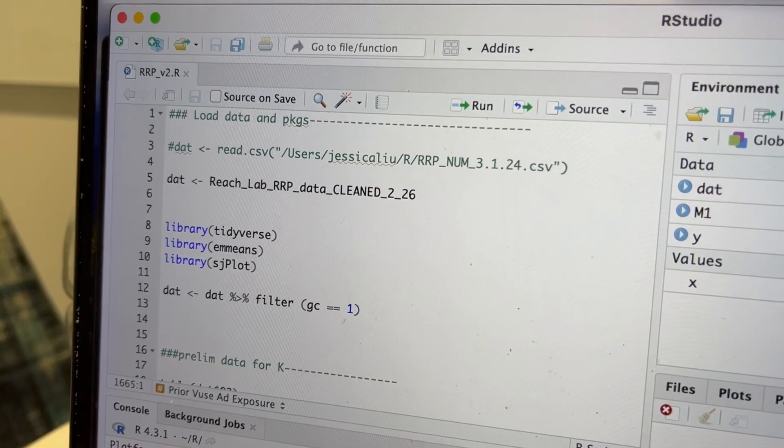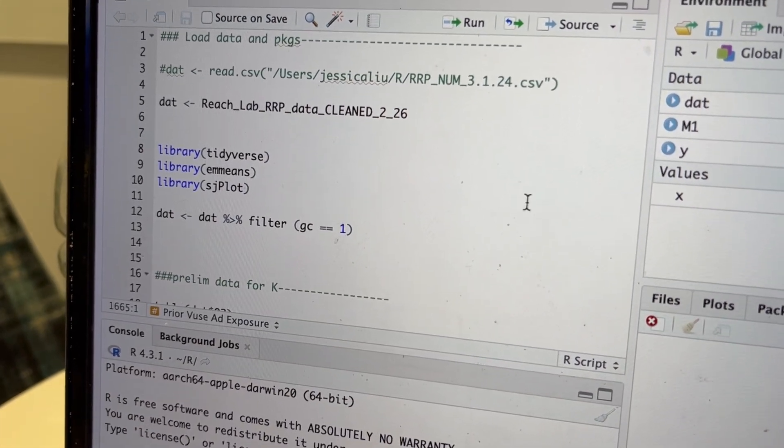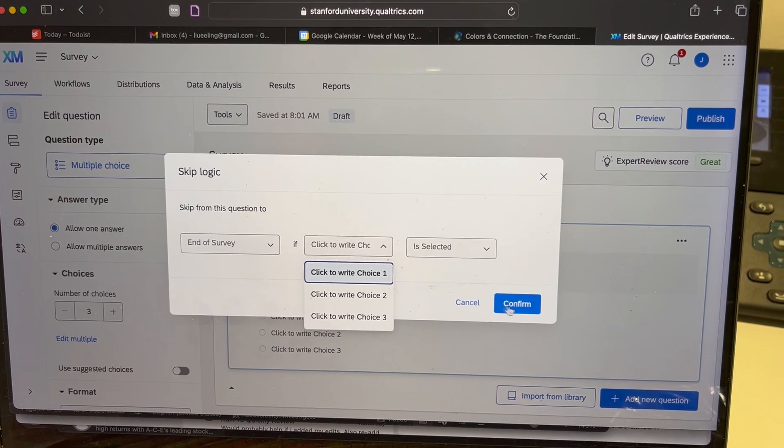I'm also going to get some R coding done. I'm working in R now — I have to add some descriptives to a paper I'm working on. One of the big projects I'm working on right now is actually a survey. I've been building that into Qualtrics, an online survey platform, which I find fun. It's difficult sometimes, but I love playing around with the skip and display logic. It can be fun.